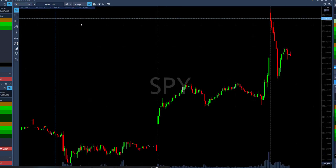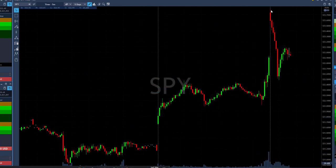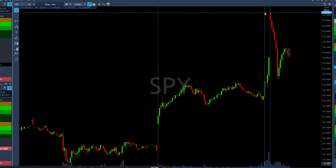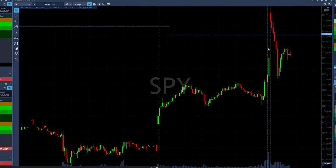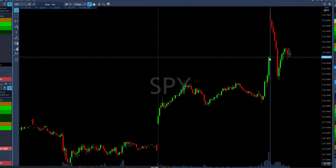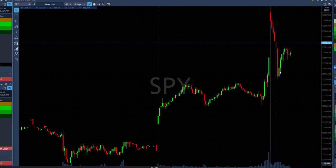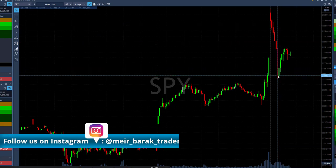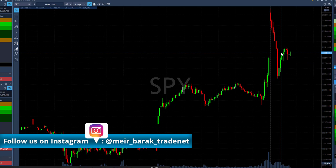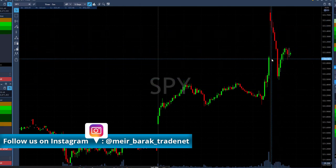Here's the S&P 500 on 5-minute candles. As you can see, we moved up beautifully yesterday, then started with a big gap up today — about 0.3%, quite nice. Then initially it came down. When we came down, I mentioned that usually when you see a big move like this, especially with a gap, it's usually just in order to close the gap. So we've seen the market coming down, closing the gap, and a bit more than that.